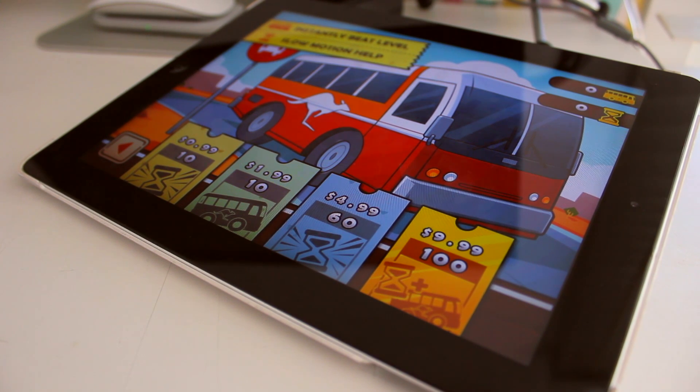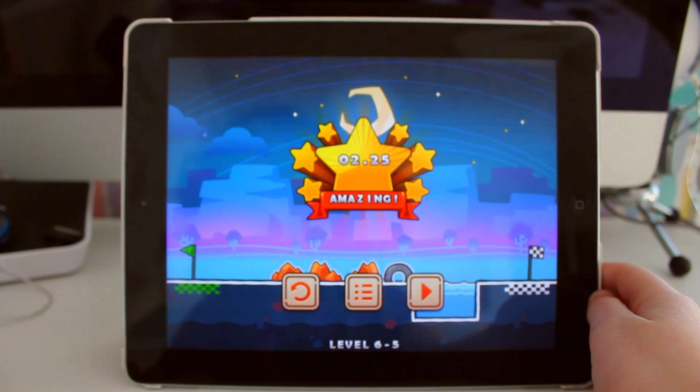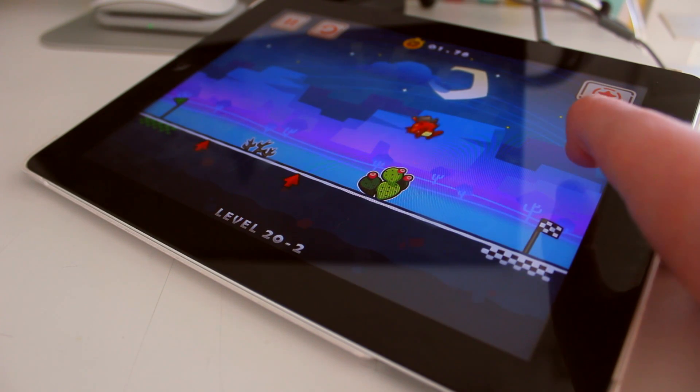Overall, Run Run Run is a very entertaining game with stellar graphics and awesome gameplay. This game could be a little bit easy at times, however it does get hard pretty quickly.